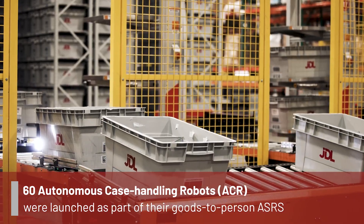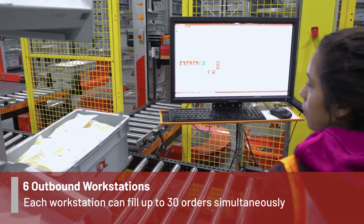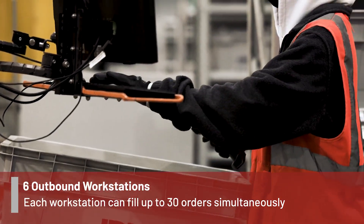The main benefits the customers see is a smooth outbound performance. They do not have to worry about anything in the outbound — they don't have to worry about packages being delivered and fulfilled to their customers.